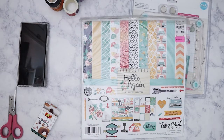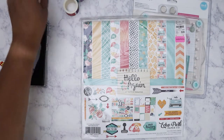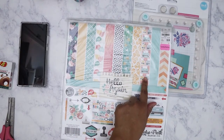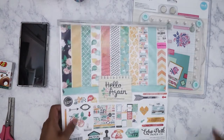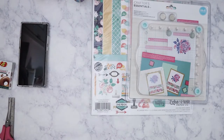I found this on clearance — it's Echo Park, the Hello Again collection. I had been eyeballing this since last year, but I have so much paper I don't really need anymore. When I saw it on clearance I thought, why not? This is my favorite sheet out of the whole collection — it's pretty much the reason I bought it. And of course these two are here too because I love that color.